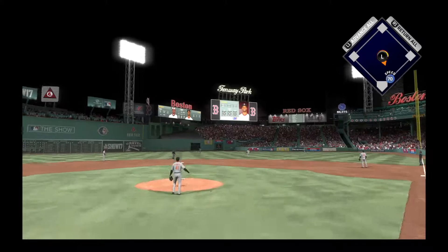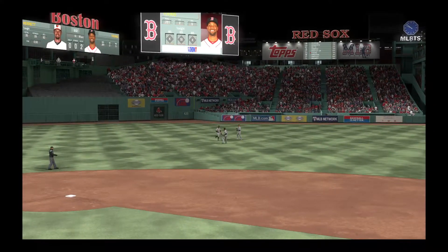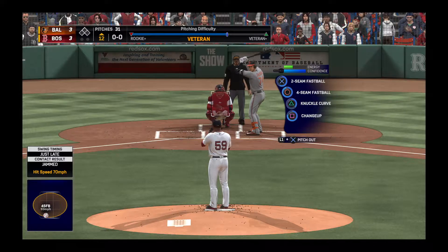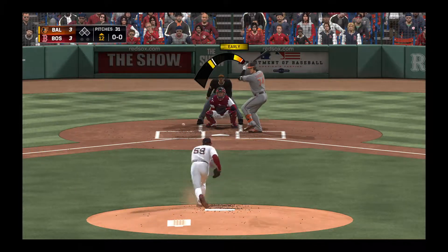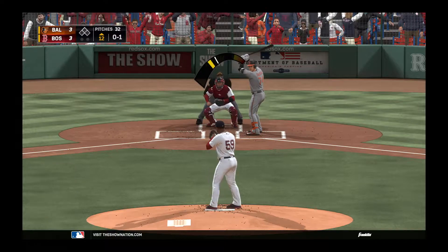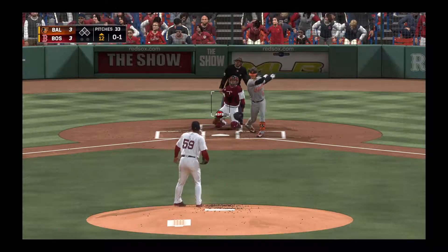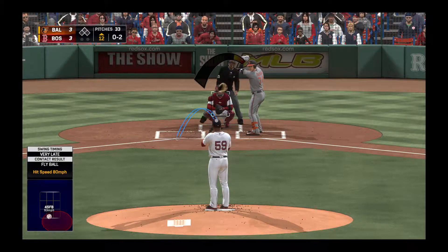A flare out toward right center, Scope ranging into the outfield makes the catch, and that'll retire this side in order. The Red Sox still tied three to three. Hitting for the Orioles, designated hitter Chris Johnson stands in and looks at a called strike. Into the windup, here comes the 0-1 and that ball is heading for the seats down the right side as the count moves to 0-2.